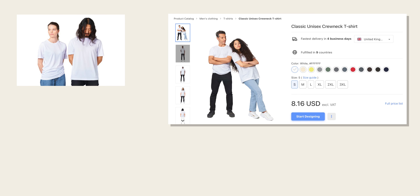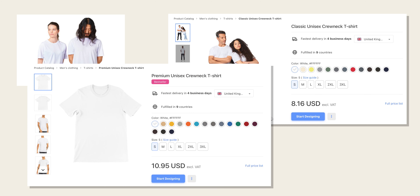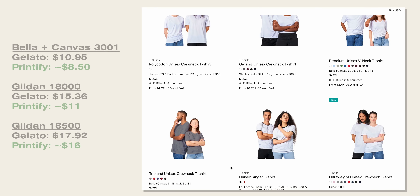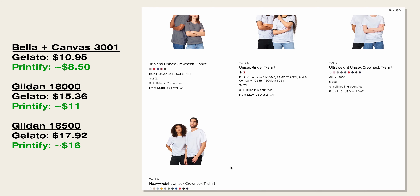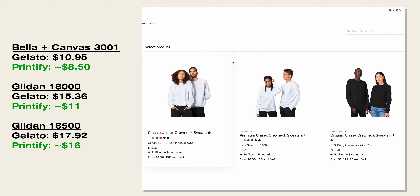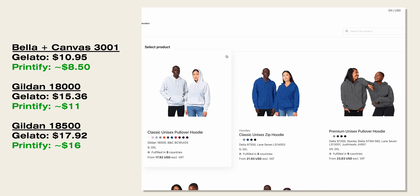Regarding clothing, since this is what we're focusing on today, the cheapest shirt they offer is around $8, which is the Gildan SoftStyle shirt. The Bella Canvas 3001 shirt, which I have here, is a little more expensive at just under $11. Compared to Printify, where the same shirt costs a tad over $8, Gelato does seem to be slightly more expensive, and this goes for most of their products. However, you are getting easy global fulfillment, so if this is important to you, it might be worth the higher product costs.